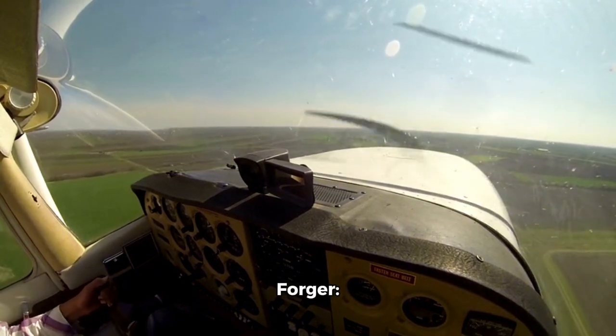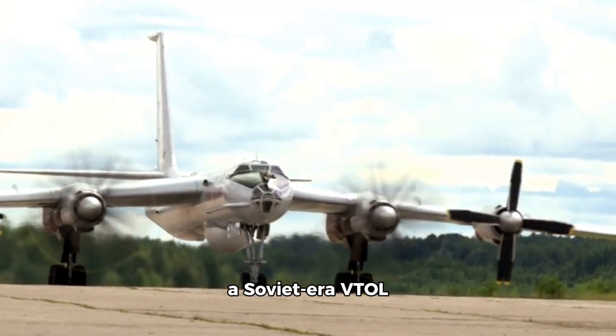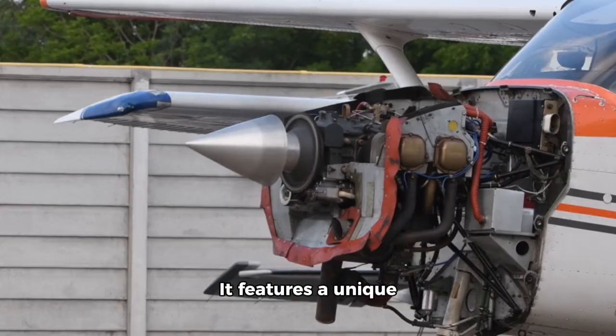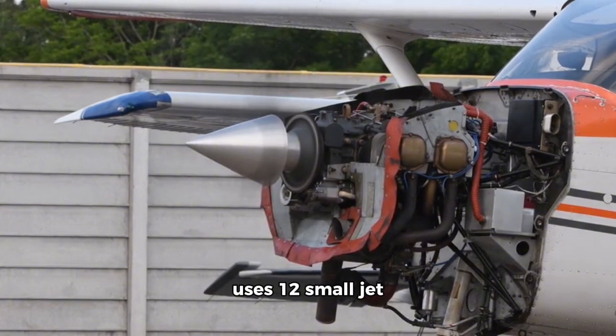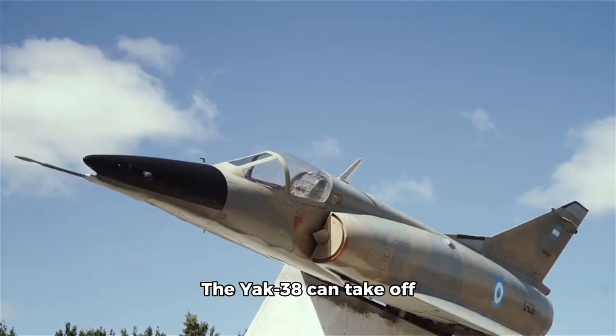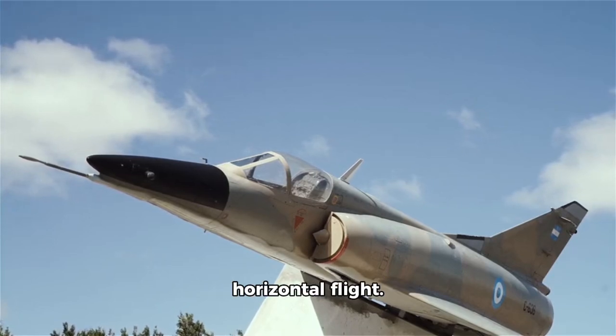3. Yak-38 Forger. The Yak-38 Forger is a Soviet-era VTOL fighter jet developed by Yakovlev. It features a unique lift jet system which uses 12 small jet engines to generate lift. The Yak-38 can take off and land vertically and can also transition to horizontal flight.